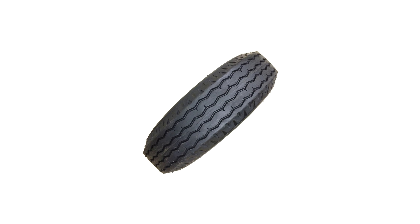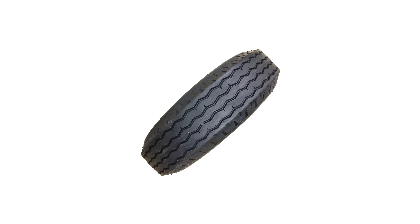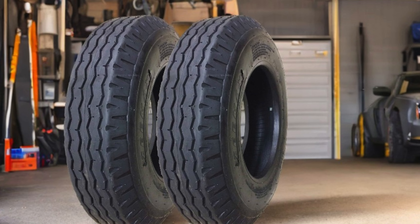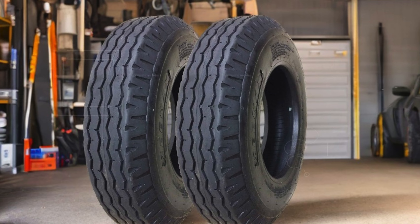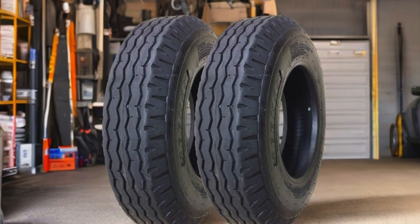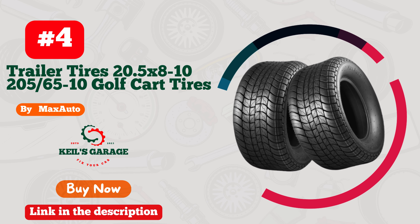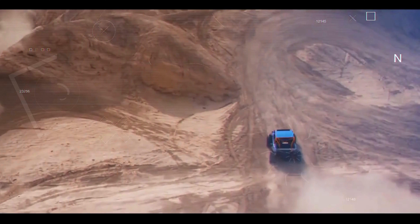ZMax also backs their tires with a warranty, demonstrating their commitment to quality and customer satisfaction. This feature provides peace of mind for buyers, knowing they are investing in a product designed to last. With these impressive specifications and features, the ZMax Heavy Duty True Highway Trailer Tires stand out as a top choice for anyone in need of dependable tires for hauling heavy loads.